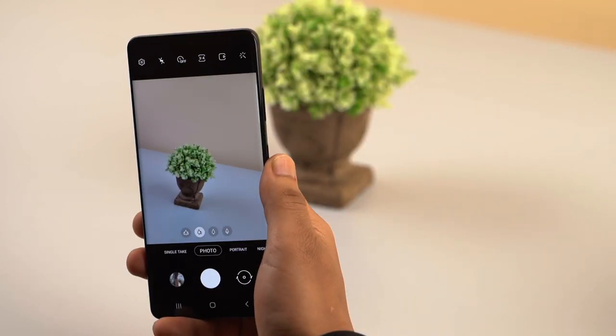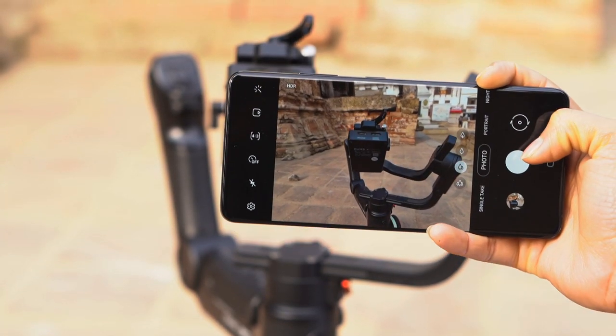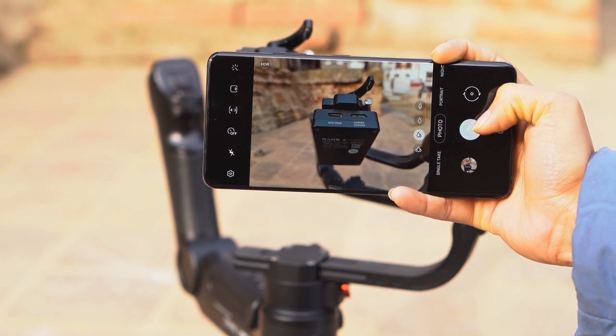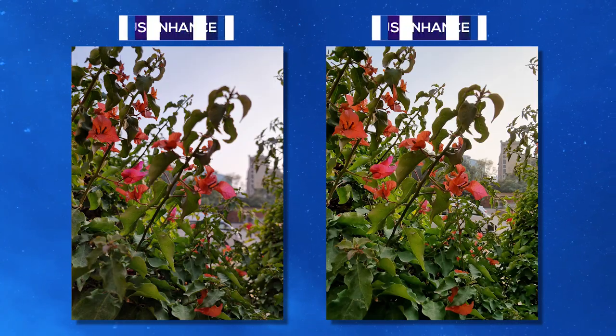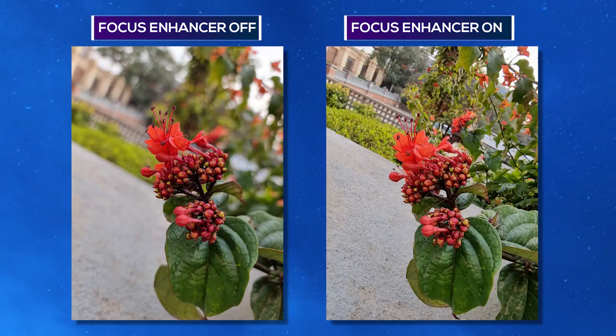Similarly, its laser autofocus system works fine, slightly better than on the Note 20 Ultra. But I still feel like it's nowhere near the dual pixel autofocus that we used to see on Samsung flagship phones in the past. When trying to take close-up macro shots, the S21 Ultra finds it difficult to lock focus, but Samsung has a new feature called Focus Enhancer which turns on automatically when taking macro photos. In the end, the images do retain good subject focus, although there is no natural background bokeh.